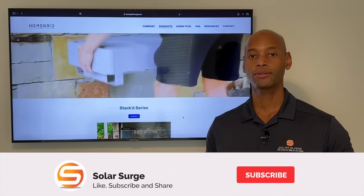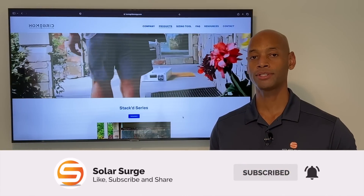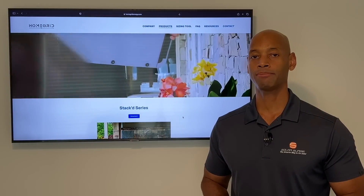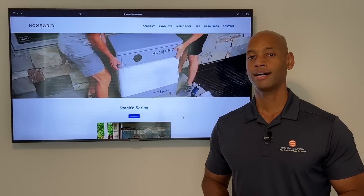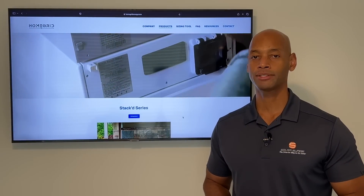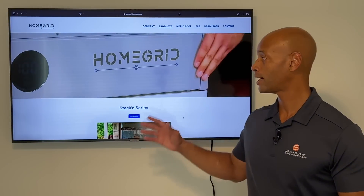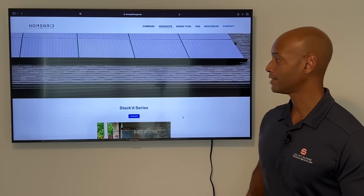If you're new to the Solar Surge channel, here you're going to find product reviews and comparisons, everything related to the home solar energy plus energy storage space, sometimes even generator backup systems brought into the mix as well. Now in today's video, we're announcing a new product: the HomeGrid Stack Series battery.